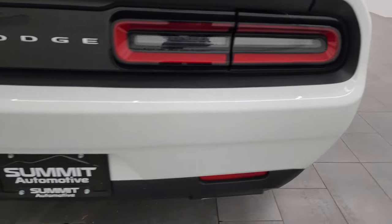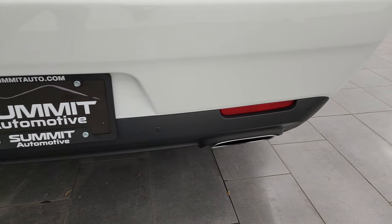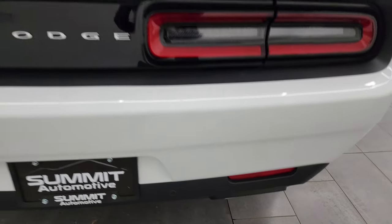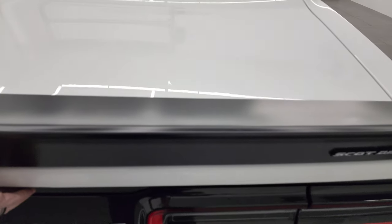Coming around to the back, the rear bumper is in great shape. You do get the backup parking sensors. This one has a Borla dual rear exhaust — looks like it still has the factory chrome tips though. Sounds really good, we're going to start it up in just a minute. You get the LED tail lamps and the spoiler on there as well.